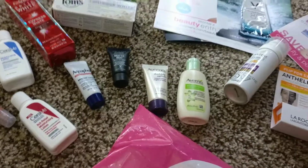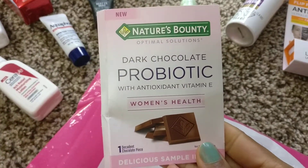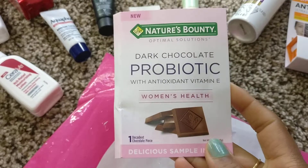What is that? It's Dark Chocolate Probiotic with Antioxidant Vitamin E — Women's Health — a delicious sample inside.